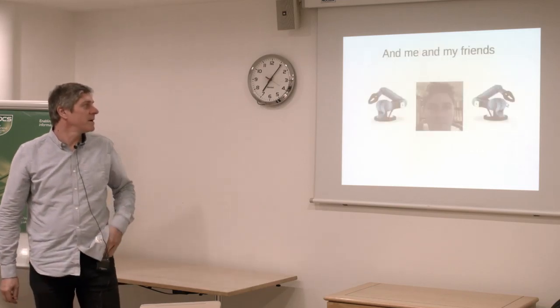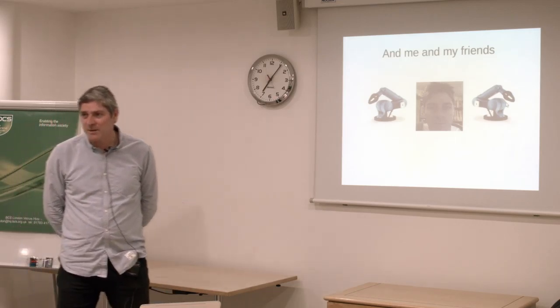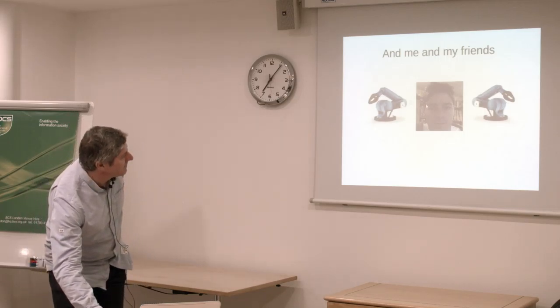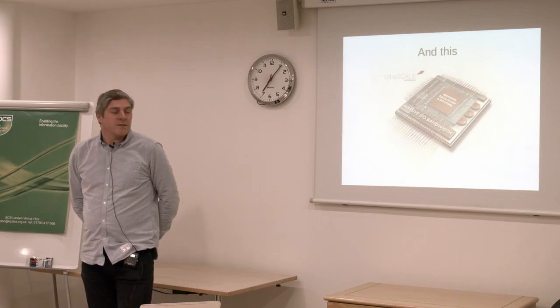I'm going to talk about why I'm working on FPGAs. Here's me and some of my friends — it's my friends that need the FPGAs, not me. But it will help me communicate with them, and this is something we're seeing a lot.